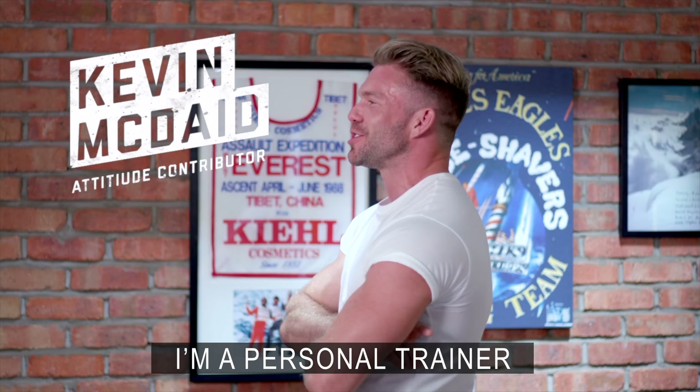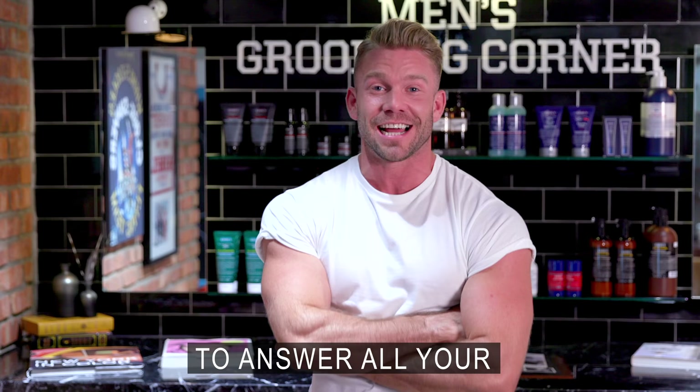Hi, my name is Kevin McDade. I'm a personal trainer. I'm here with Kiehl's today to answer all your male grooming questions. Hi guys, my name is Ross and I've been with Kiehl's for three years.